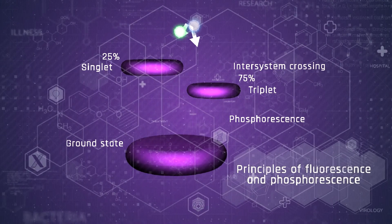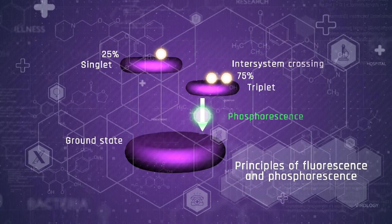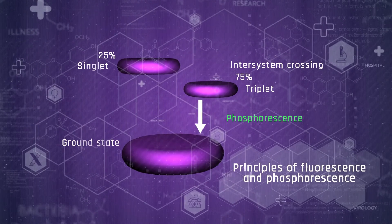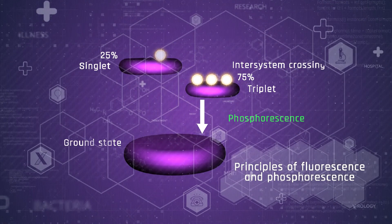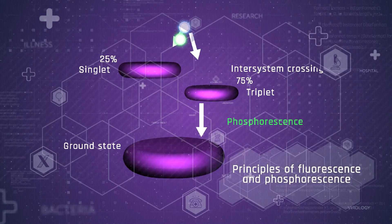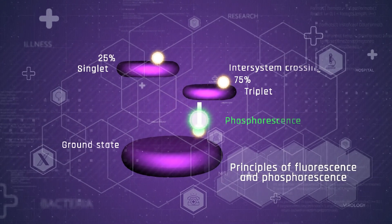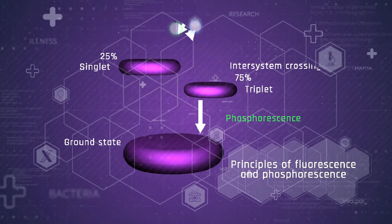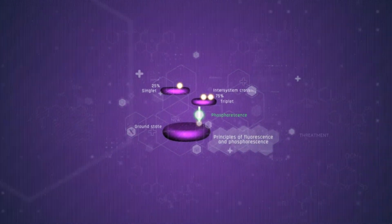The second generation of emitters acts according to the phosphorescence mechanism. This generation can emit light from the triplet states, thanks to two effects called inter-system crossing and spin-orbit coupling. These effects are available only for emitters containing heavy metals, but allow utilizing all excited molecules.